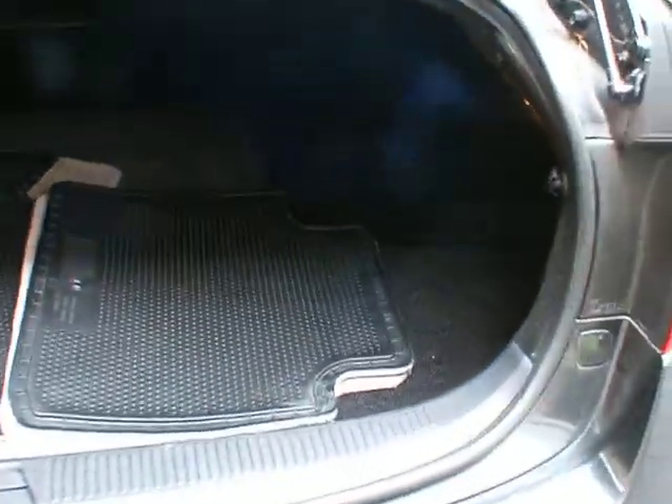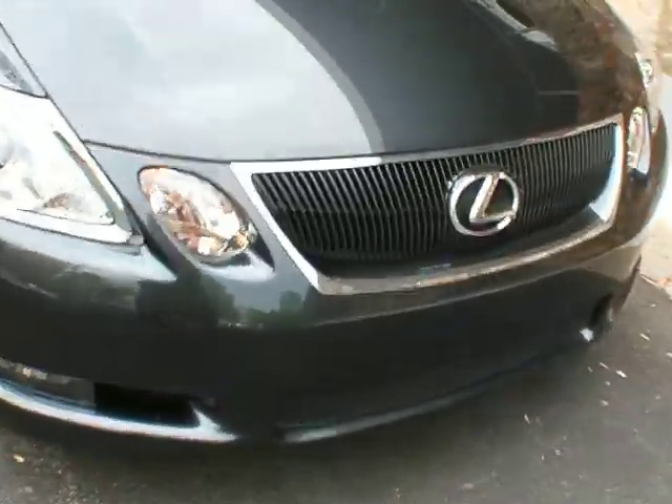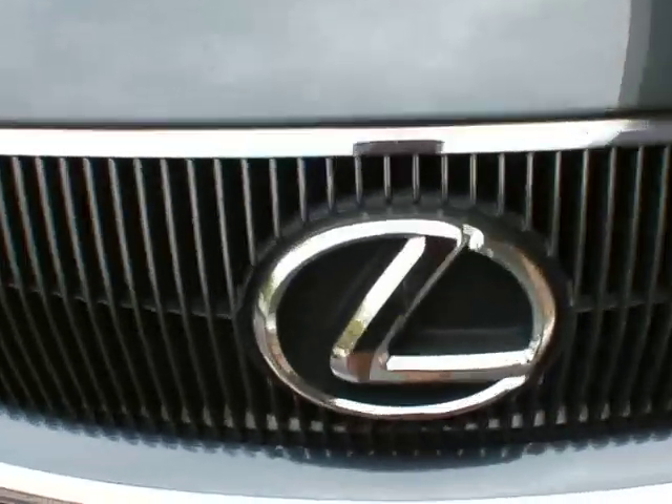Speaking of the trunk — we'll keep the floor mats and there's plenty of space back here, a good spacious trunk. Factory alloy wheels. This gorgeous vehicle is available for sale here at Classic Cadillac in Atlanta. My name is Greg Dudivar — thank you very much for watching. Have a good day.